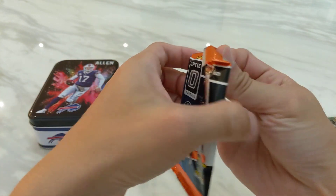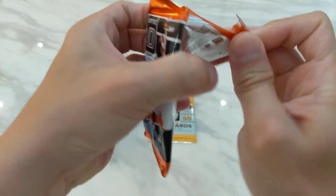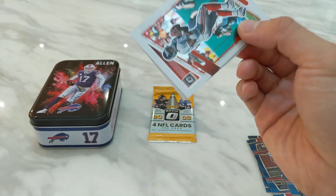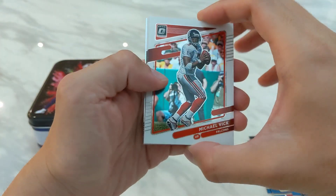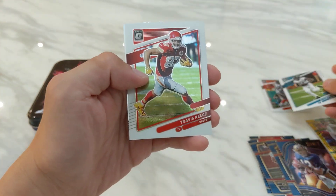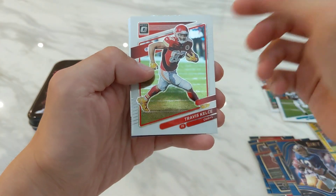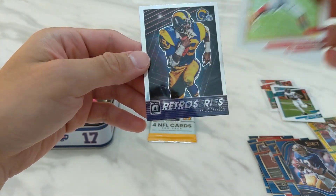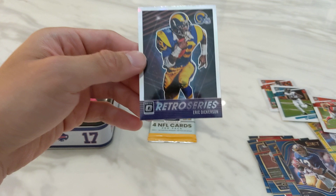This is 2021 Optic. Starting off with Mike Fick, DJ Chark, Travis Kelce — who is in a lot of Taylor Swift news these days — and then finishing off with a retro series Eric Dickerson.